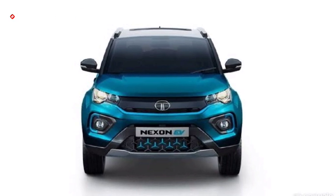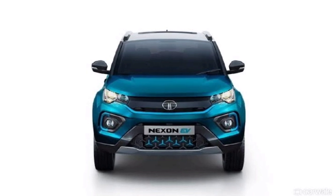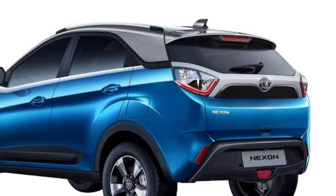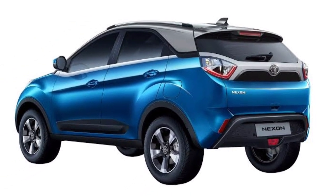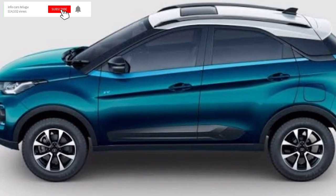The XZ variant is priced at around 10,99,000. The Tata Nexon gives approximately 17 km in the city and 22-23 km on the highway. If you like this channel, please subscribe and share. I'll see you in the next video.